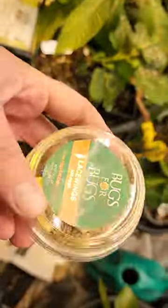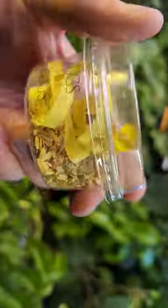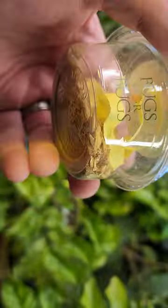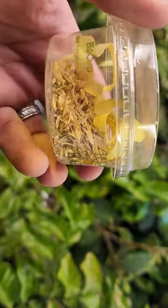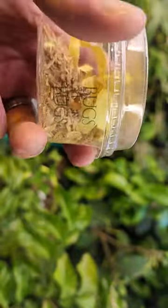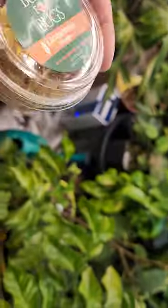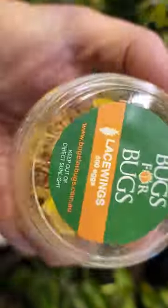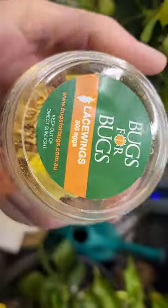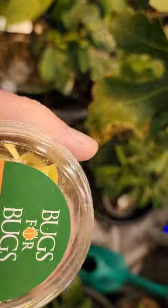I've also got some lacewings, which come as eggs and then hatch out as little nymphs that go around devouring things like aphids and other crawling horrible bugs. We're gonna release all these lacewing eggs - there's 500 eggs in here so they should all emerge. These guys are meant to be really voracious, they should really get things going.